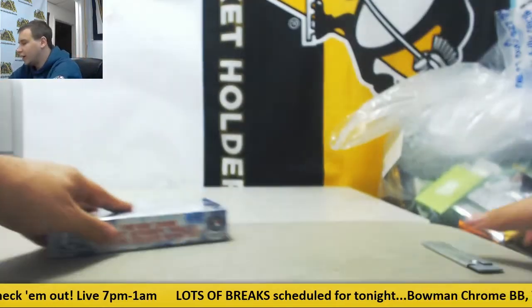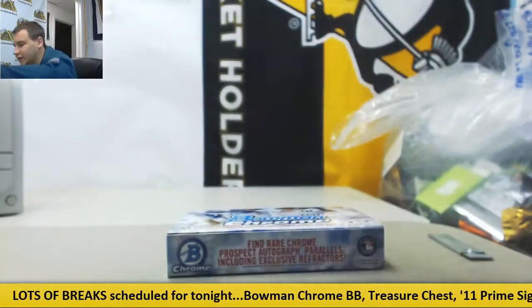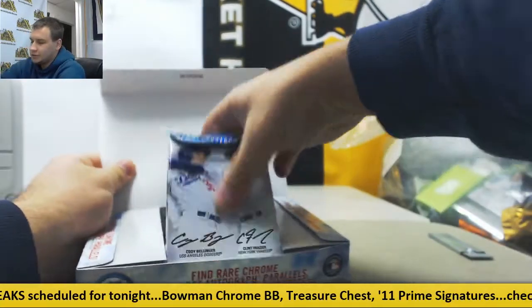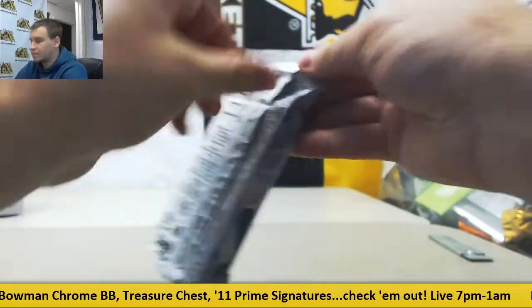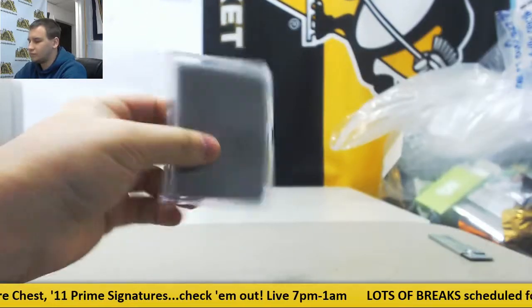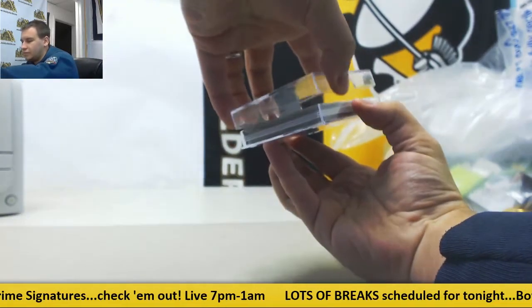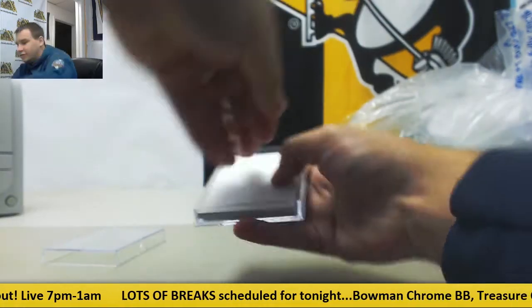Alright, and we move on to Bowman Chrome HTA Choice. Three autos per box.